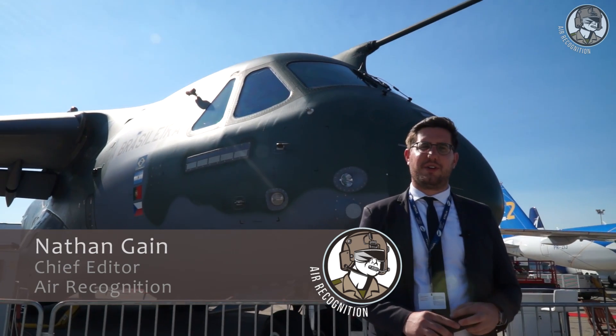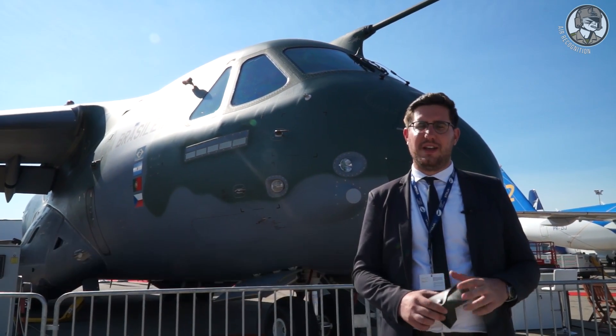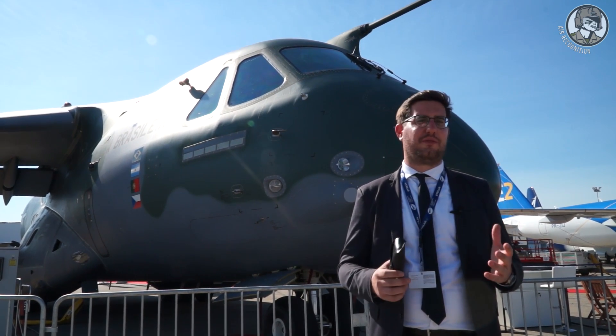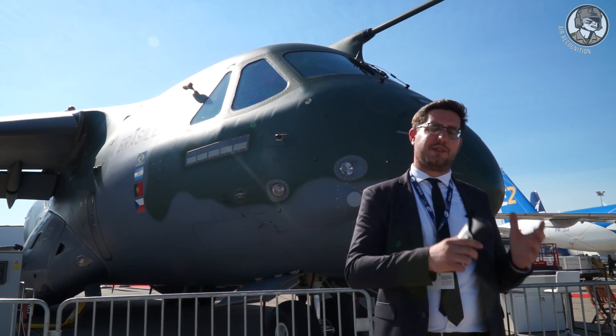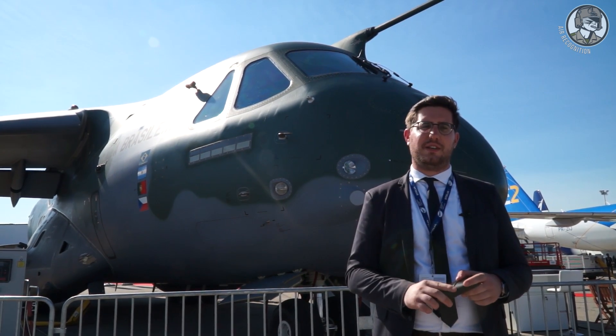Hi, this is Nathan from Air Recognition. Welcome to France for a new edition of the Paris Airshow. Today the flight display was the occasion to discover some new platforms such as the US-made F-35 and behind me the KC-390 coming from Brazil.